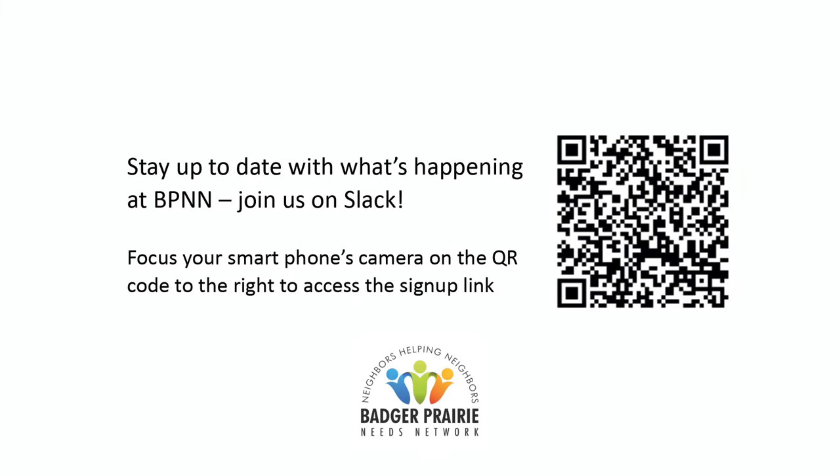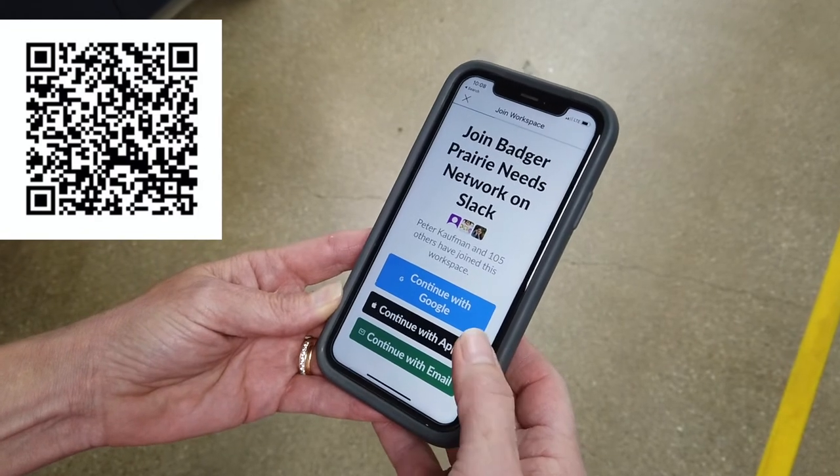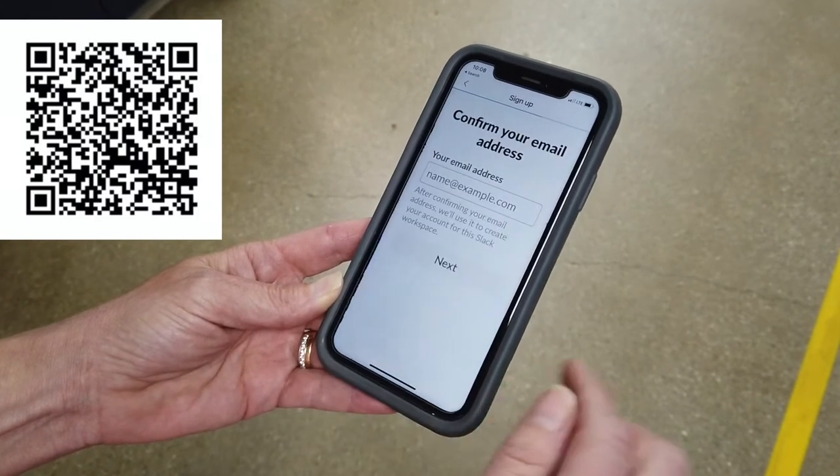The next step is to get connected with the Slack app. Please take a moment to download this app on your phone. This is how we communicate changes and updates to our volunteers.